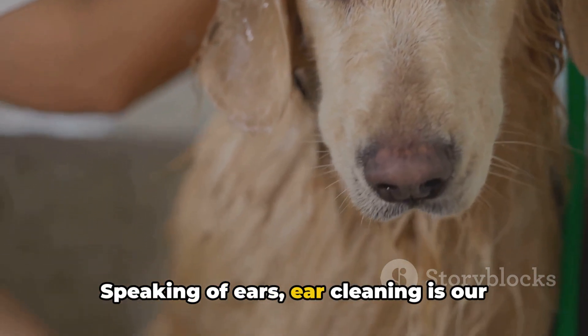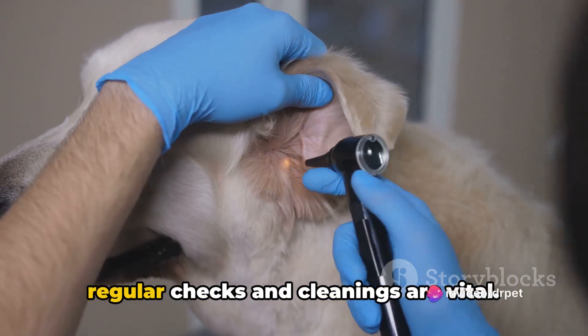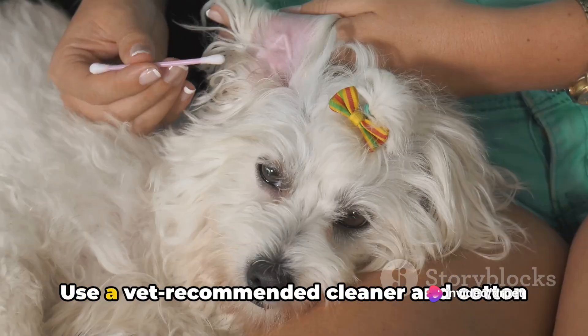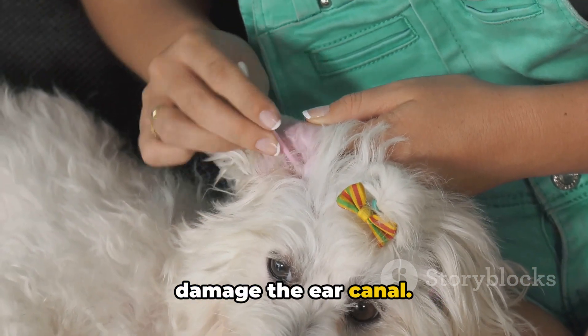Speaking of ears, ear cleaning is our next step. Dogs can be prone to ear infections, so regular checks and cleanings are vital. Use a vet-recommended cleaner and cotton balls or gauze — never Q-tips, as they can damage the ear canal.